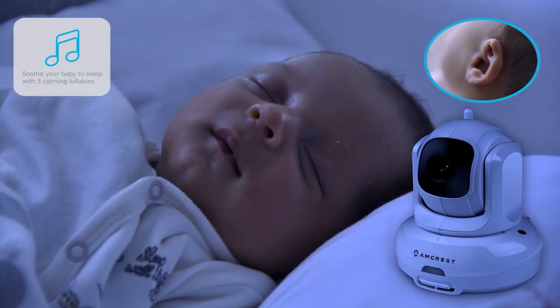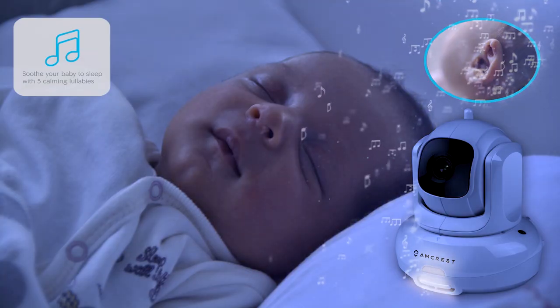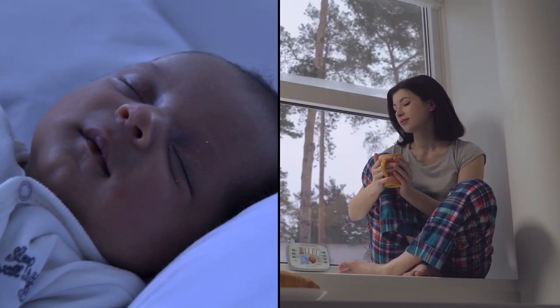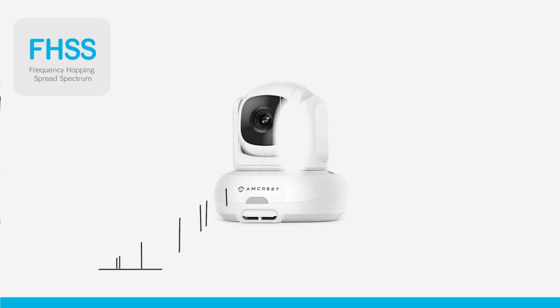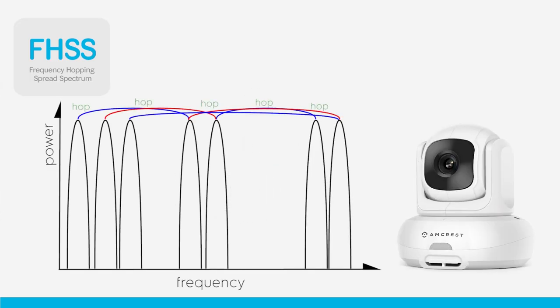Lull your baby to sleep with a built in night light, 5 preset lullaby melodies, and white noise. Relax knowing your baby is resting comfortably with a built in temperature sensor that tells you the approximate temperature of your baby's room.